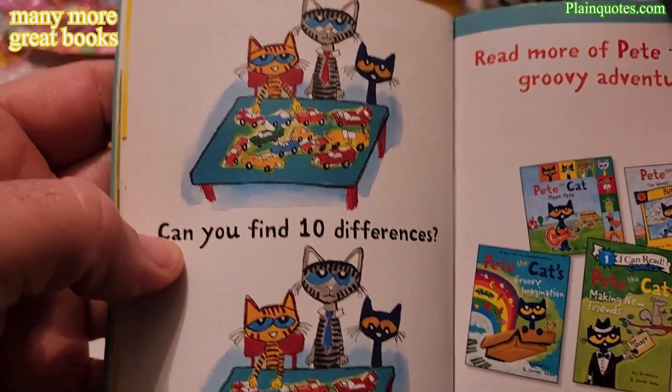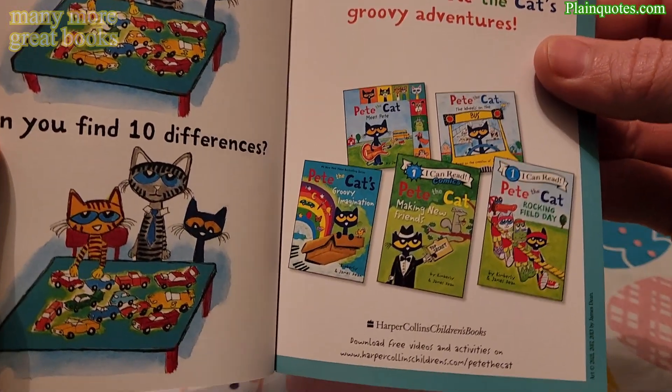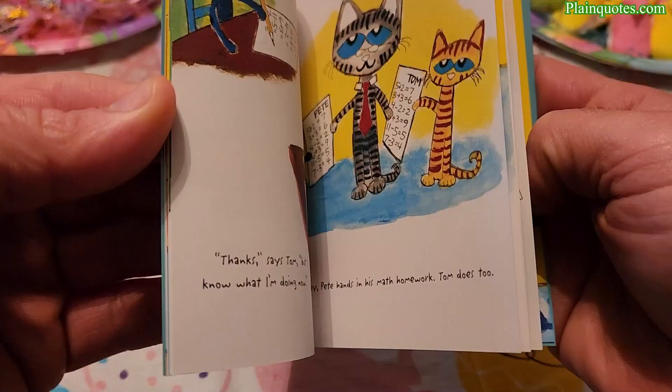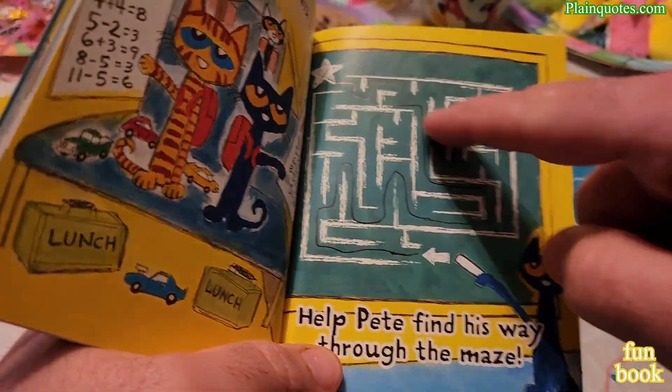There's also a maze activity — help Pete find his way through. And there's a spot-the-differences puzzle — can you find 10 differences? Nice book with fun activities in the back.